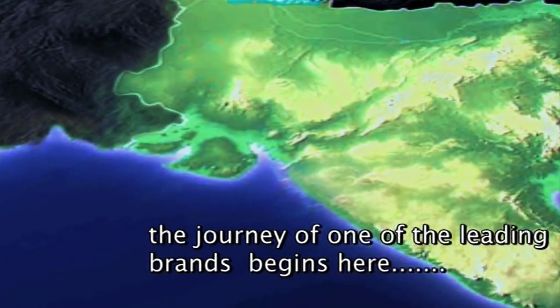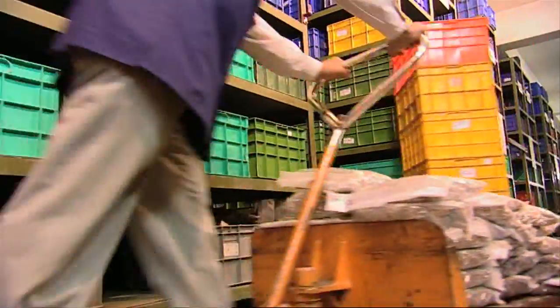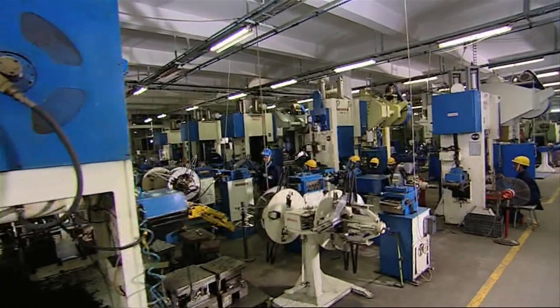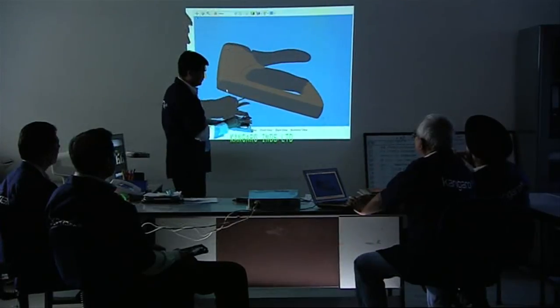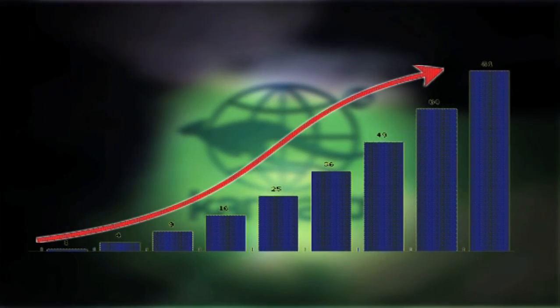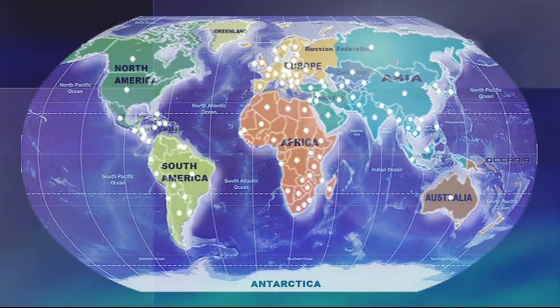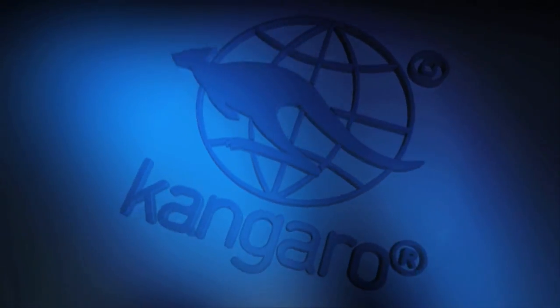The journey that began in Ludhiana — Kangaroo, a pioneer in manufacturing document organizing equipment in India, is the biggest manufacturer and exporter of such products. Known for innovative product designs globally under the brand names Kangaroo and Munix, with the largest market share in the domestic market and its presence in over 100 countries around the globe, Kangaroo products are a must-have for any office.